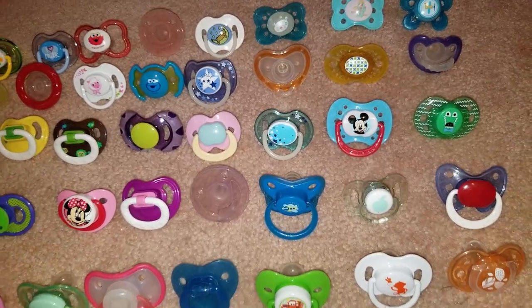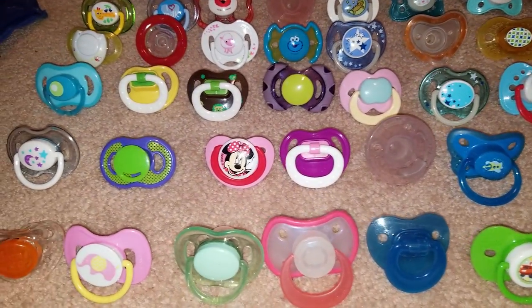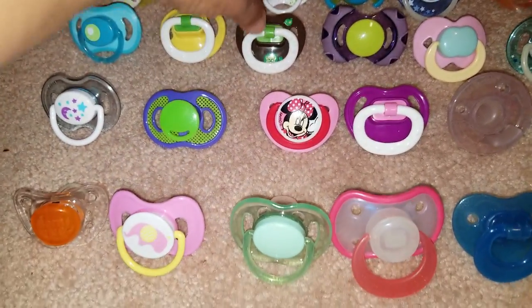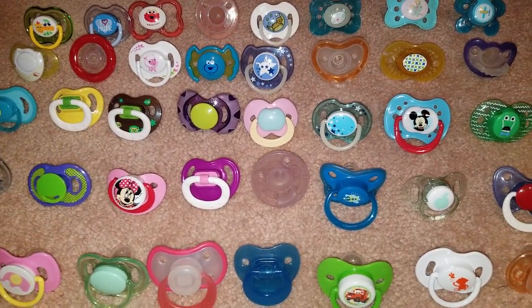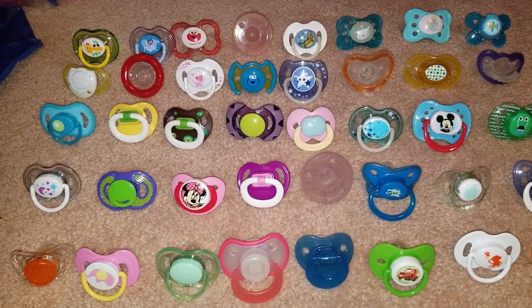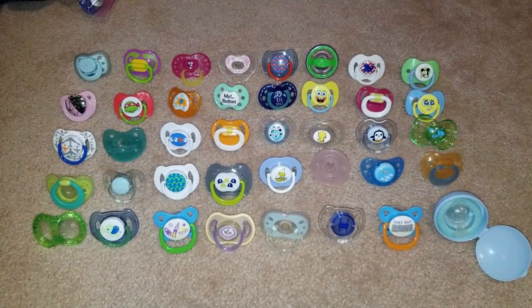If you are out of the United States and want to order this lot, I will let you know what shipping is once you email me. If you're in the United States and want to go ahead and order, it's twenty dollars for generic lot number nine.